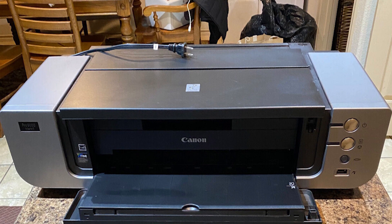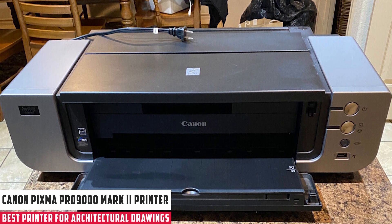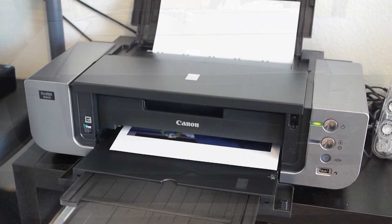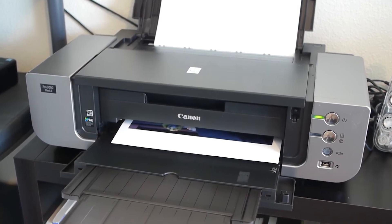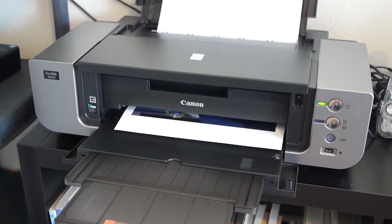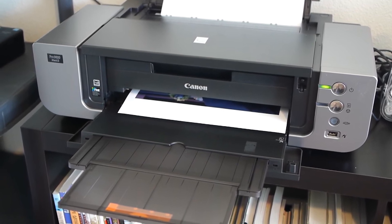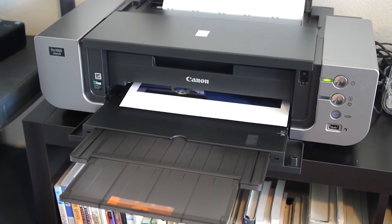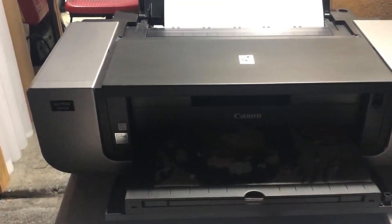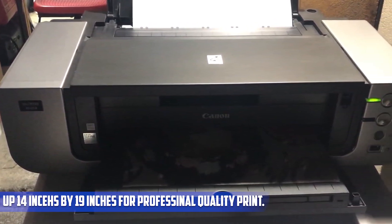At number three, it's the Canon Pixma Pro 9000 Mark II printer. It's the perfect device for architects and designers who need quality prints from large drawings at all times. The printer uses the Chromalife 100 system that produces beautiful images thanks to fine printhead technology, with delicate mechanical components that give prints an elegant glossiness. Best for home offices, small businesses, and photographers. The printer produces high-performance image printing of up to 14 by 19 inches for professional quality printing.